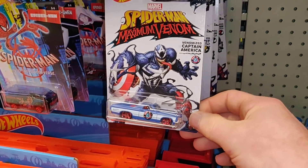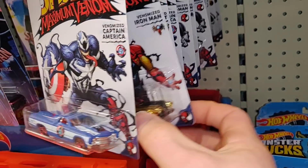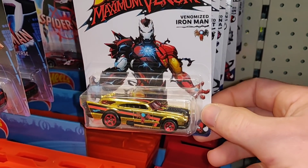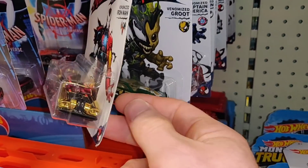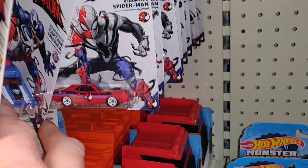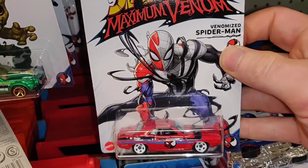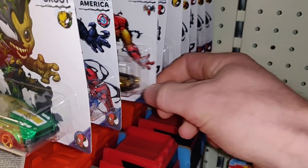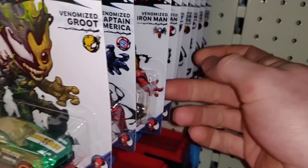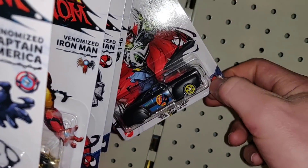Here we've got the Spider-Man Maximum Venom new sets — complete. The artwork on the backs is very cool, and there are also nice cars. I didn't buy any of them — it's not my thing, but that doesn't mean I don't like them. We've got Captain America, Spider-Man, a nice car by the way, Iron Man, another Spider-Man. I think the one with Captain America is the coolest.